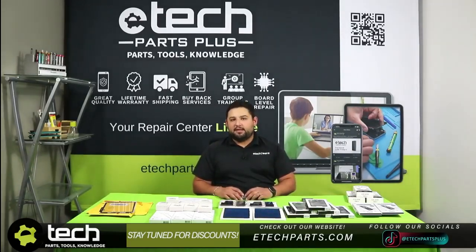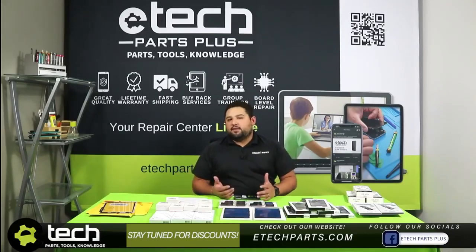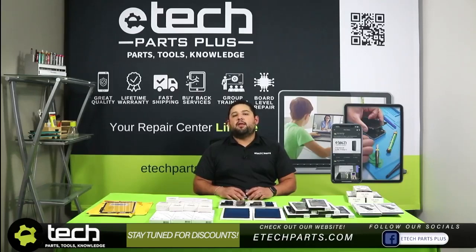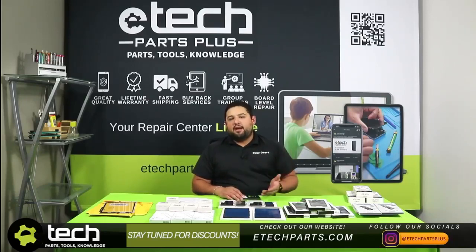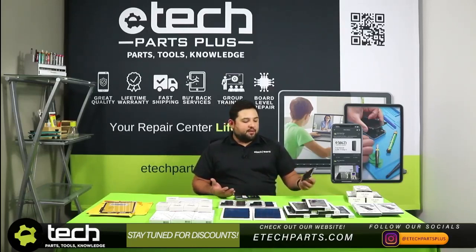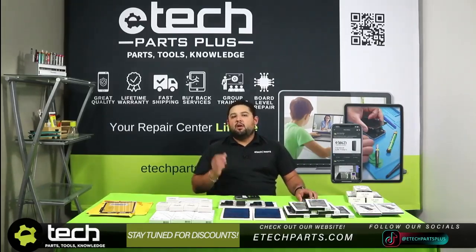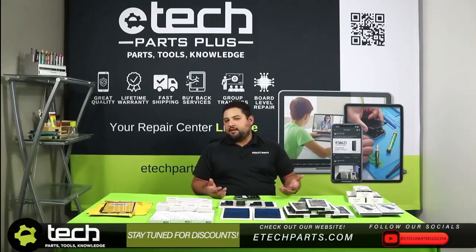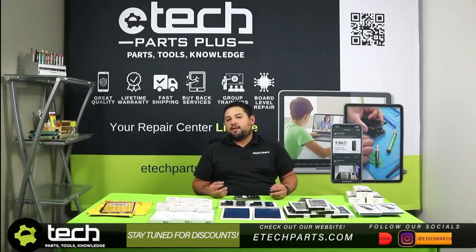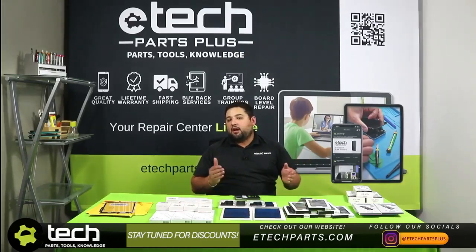The next thing is bundling repairs together. If a customer comes in for just a screen replacement, don't just do that repair — check their entire phone. A big one is checking their battery health. If it's under 85% capacity, that's a recommended battery repair. You can tell them the battery won't last as long and offer a discount, since you already have access to the battery while doing the screen replacement. The discounts vary, but you could offer 10% off or half off — for example, $25 instead of $50 for a battery replacement bundled with a screen repair. That turns a $100 sale into a $125 to $150 sale.